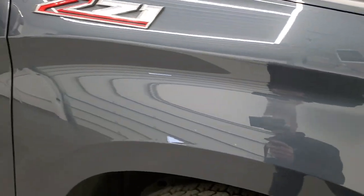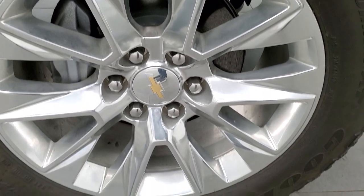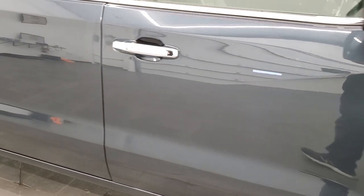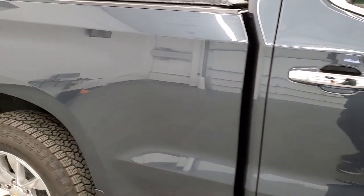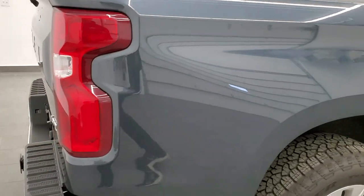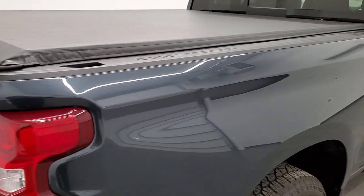The passenger side front fender is in nice shape, and the passenger side rim has no scuffs or scrapes. As you go down this side of the truck, take note of how clean the body is — how reflective and mirror-like that paint is. We take these HD videos so if you are far away or just cannot make the trip down but are still interested in purchasing the truck, you can see the truck, hear the truck, and have confidence in the vehicle before you even get here.